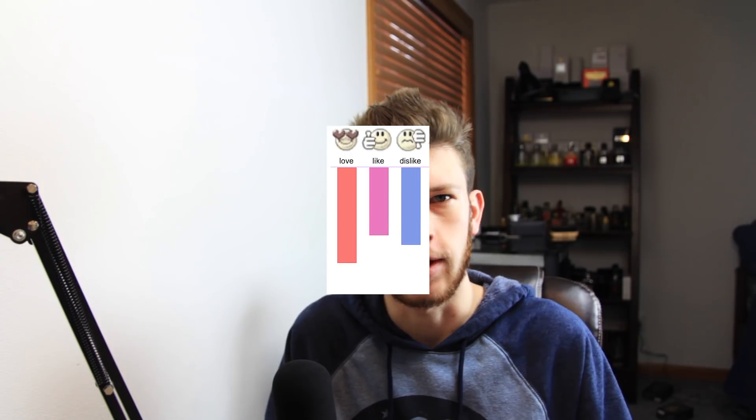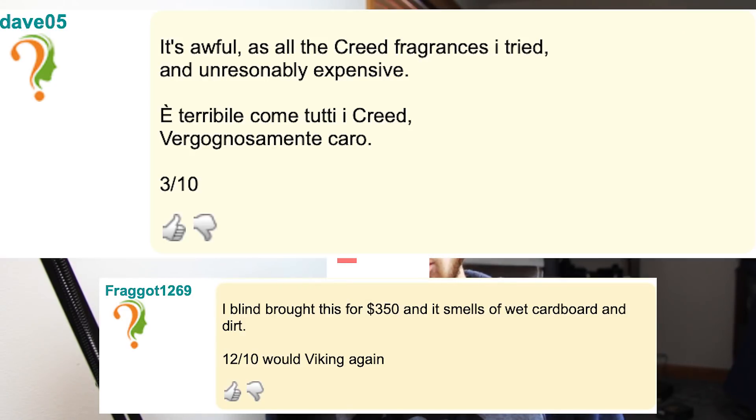Today I'm reviewing Creed Viking, a fragrance that since it came out has gotten so much love and appreciation. Viking didn't get the best reception when it first came out — a lot of people hated on it, mainly because of the price, which was insane, and the smell didn't really impress people either. But now that the prices have gone down and it's attainable at around regular Creed pricing, I figured now would be a good time to review it.